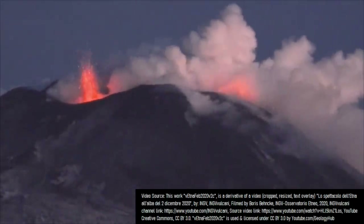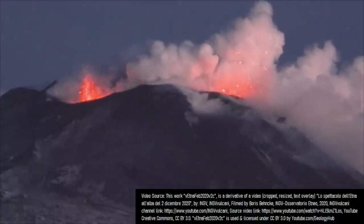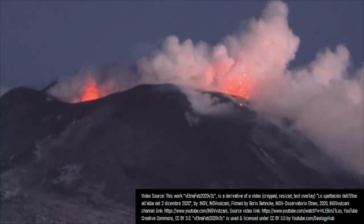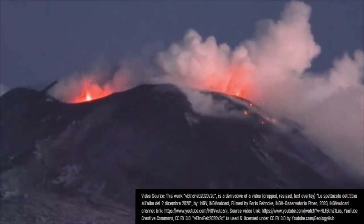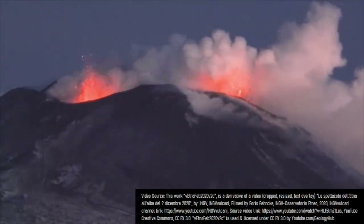Between these large eruptions, there likely were dozens of other smaller eruptions that didn't get recorded by local authorities, as they weren't considered significant events. This is a reasonable assumption given the near-continuous volcanic activity which has been witnessed at the mountain during the past several hundred years.